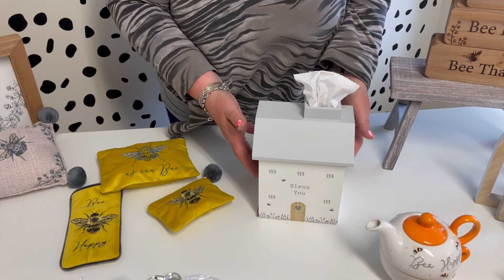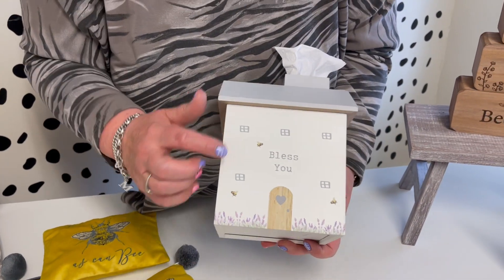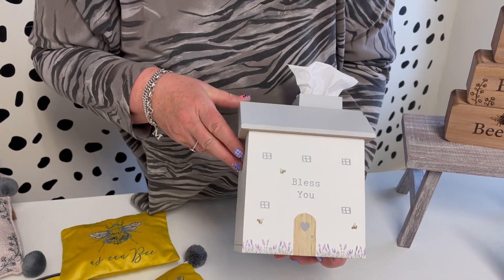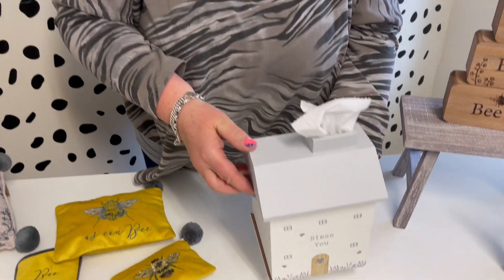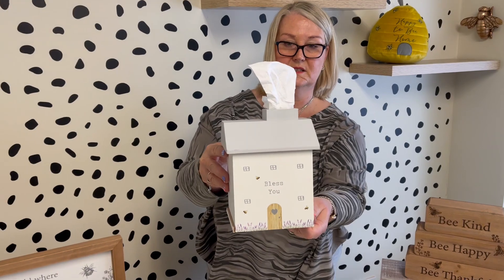Then we've got a new tissue box. Obviously we've done so well with our tissue box. So we've used the bee little artwork on here and we've put 'bless you' on and added a little bit of lavender on the front. Again it's like the one we have - you put your square box in and obviously your tissues come through the little chimney here. I think that'll be a fantastic line, the tissue box.